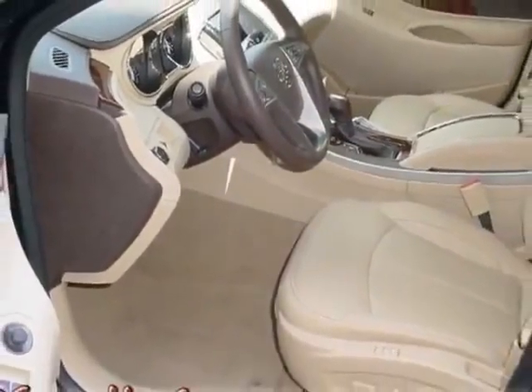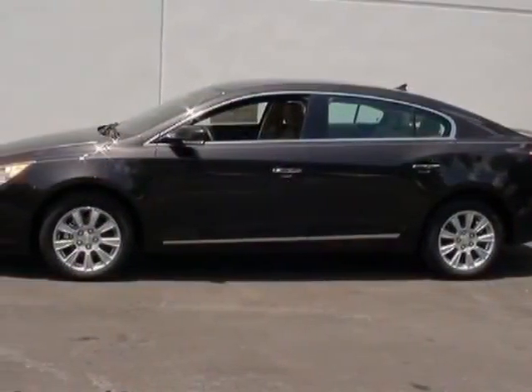This LaCrosse boasts a 2.4 liter engine and has a 6-speed automatic transmission.